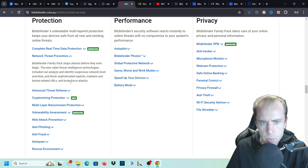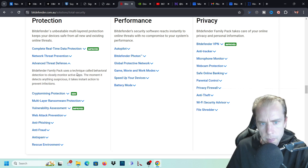They have network threat prevention that stops attacks before they even begin. The new cyber threat intelligence technologies can analyze and identify suspicious network-level activities and block sophisticated exploits, malware, botnet-related URLs, and brute force attacks. Advanced threat defense uses a technique called behavioral detection to closely monitor active apps. The moment it detects anything suspicious, it takes instant action to prevent infections.